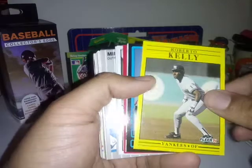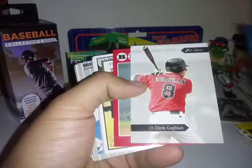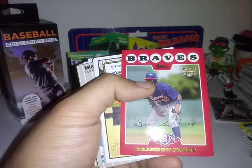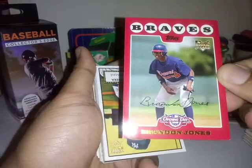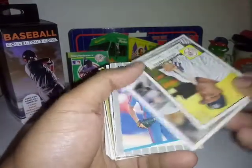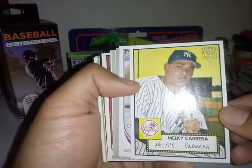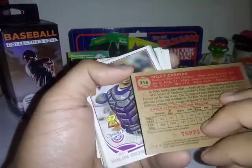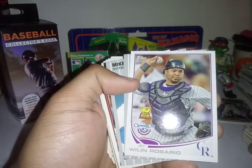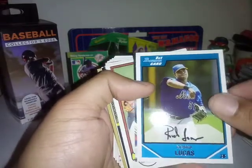Yankees Roberto Kelly, Curtis Johnson First Bowman. Chris Coughlin Miami. Brian Jones Rookie from the Braves. Malky Cabrera Rookie card from Heritage I think. First Bowman.